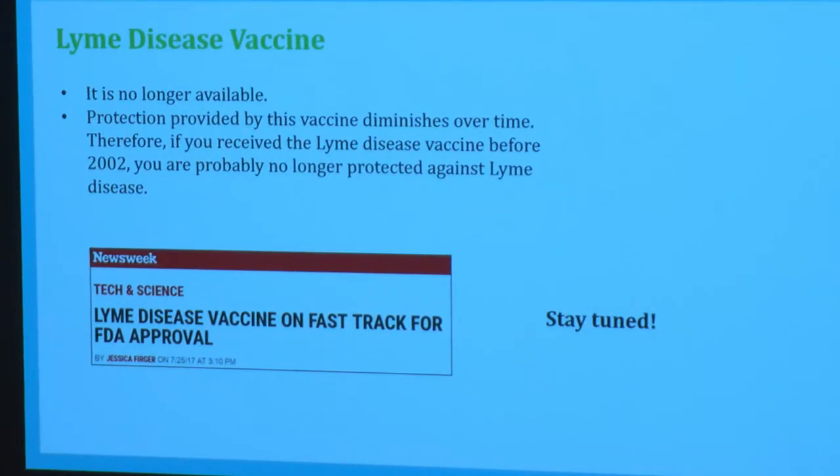Briefly on the Lyme disease vaccine: there was previously a vaccine available, but those people are probably no longer protected because, like the flu vaccine, its protective value wears off over time. A new vaccine is coming out that may be a really great new preventative strategy — stay tuned for more exciting information around it.